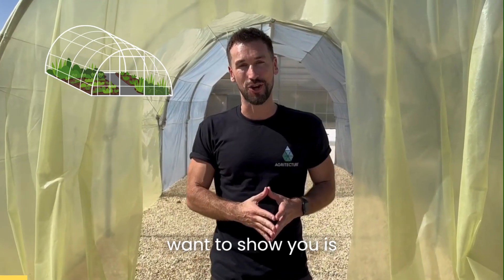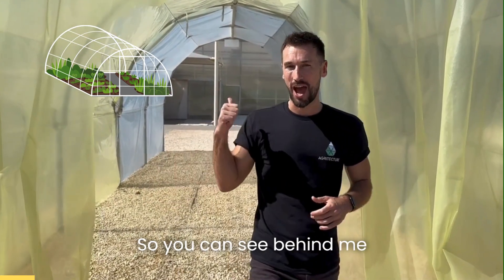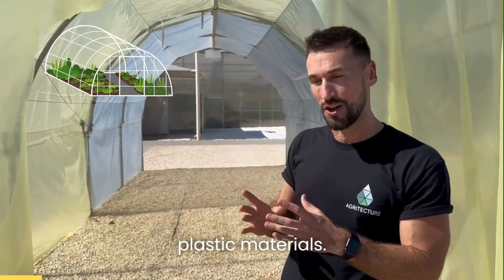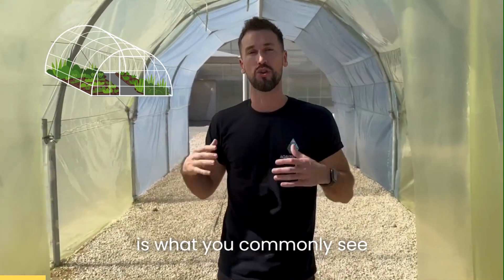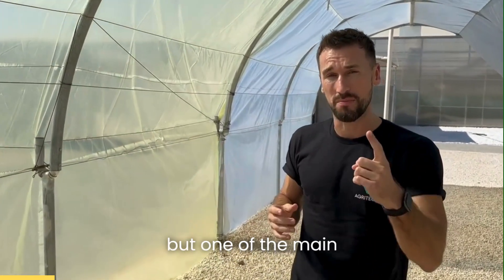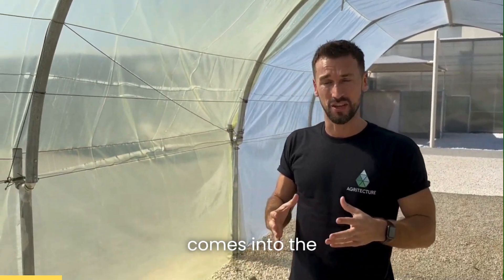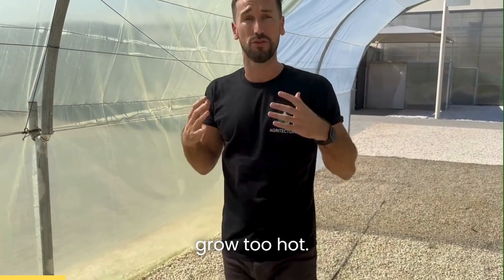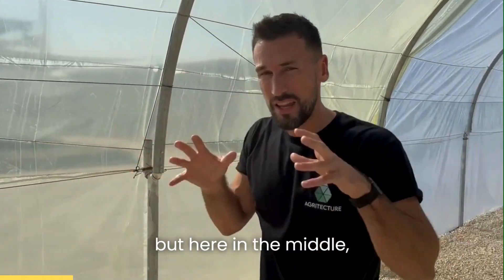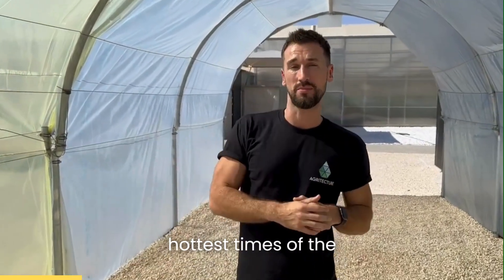The first technology I want to show you is Iris, also called Second Sky. You can see behind me there are two different plastic materials. This first one, which is yellow, is what you commonly see in greenhouses all around the world. The problem is that a lot of the extra heat and light that comes into the greenhouse makes the area where the plants grow too hot. When I touch this surface it's not that hot at the edge, but here in the middle it's really warm, and that makes it difficult to grow in the hottest times of the year.